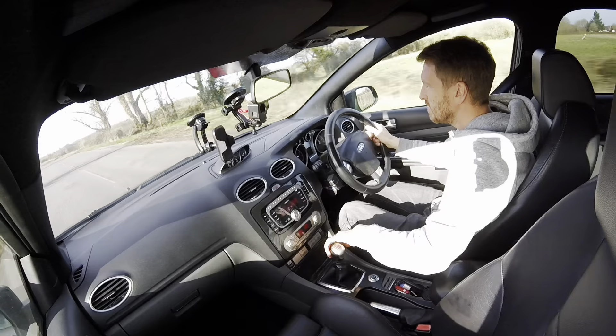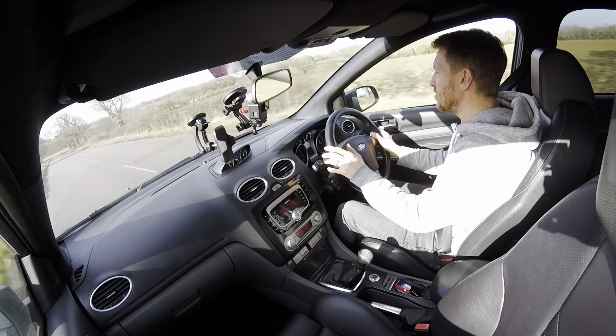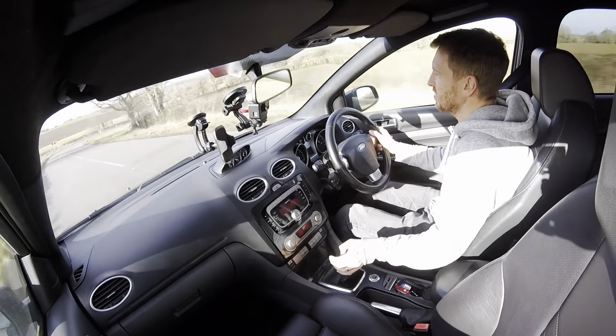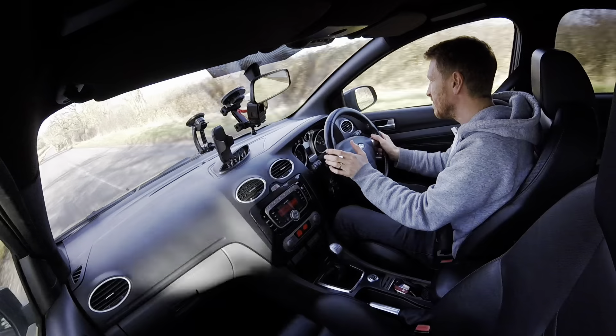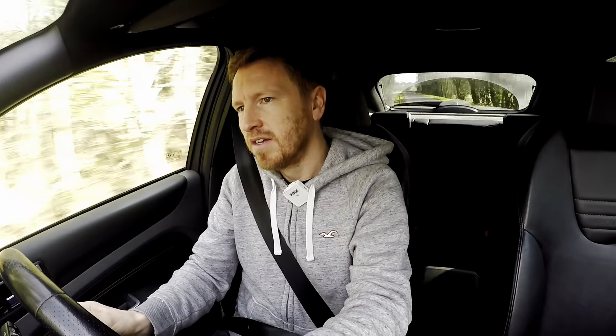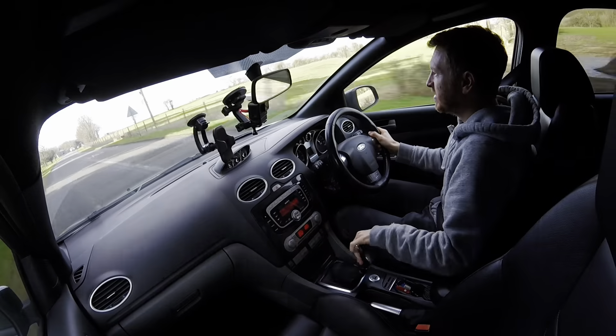One big thing I'd change on this car is the throw of the gearbox — it's very long and could really do with a short shifter if you want to rattle through the gears quickly. The throw is too long; I don't know whether I'll get a short shifter or not, but it'll make the driving experience that bit better. If you want to rattle through the gears it is hindering you a little bit. The suspension also feels a bit floaty — it could do with stiffening up and dropping slightly, so maybe some i-backs just to sort that out.